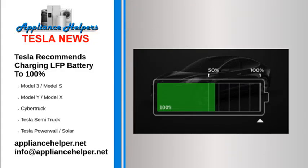Tesla recommends charging LFP battery to 100%. December 29, 2021. Tesla is recommending owners of the new Model 3 RWD base model equipped with lithium-ion phosphate battery cells to charge to 100% on a regular basis. Already available on Tesla's Chinese-built vehicles, LFP battery cells are starting to find their way into US market Model 3s, so owners should be aware they require a specific charging behavior.